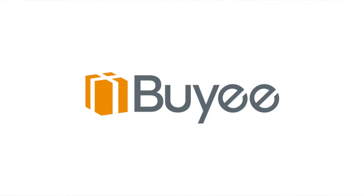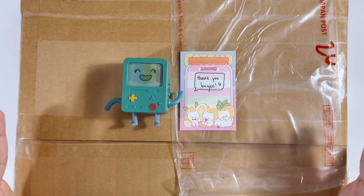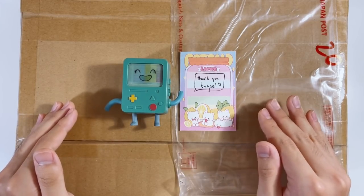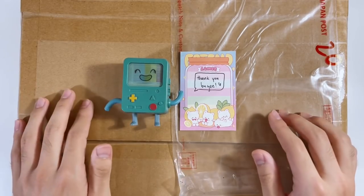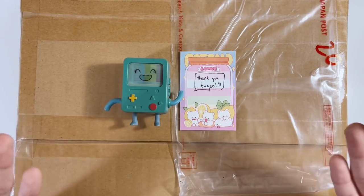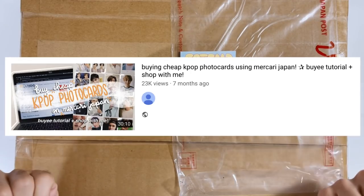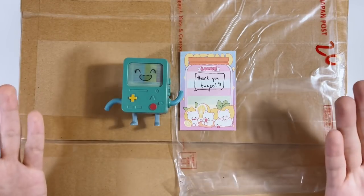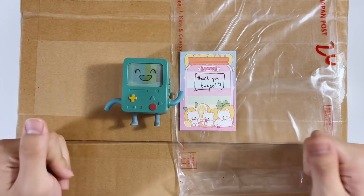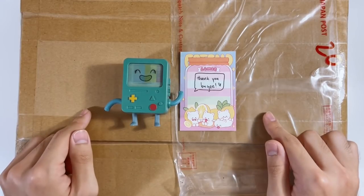Thank you Buyee again for sponsoring this video. Buyee is a Japanese proxy service where they act as a middleman so you can buy stuff from Japanese websites that don't ship outside of Japan. You buy stuff through their website, the items get shipped to their warehouse, and then they ship it to you. I specifically use Mercari Japan to buy K-pop photocards that are cheaper or harder to find. I have a tutorial on how to use Buyee for Mercari Japan up on my channel already, so I'll link it in the description. If you sign up using my link you can get 2,000 yen off your purchase from Mercari Japan specifically.